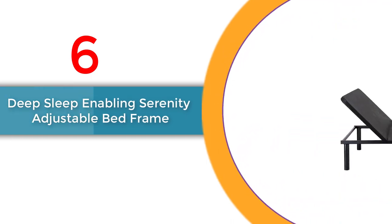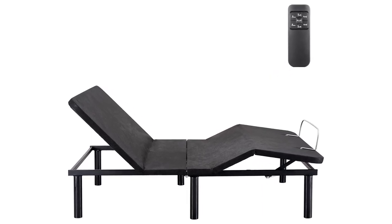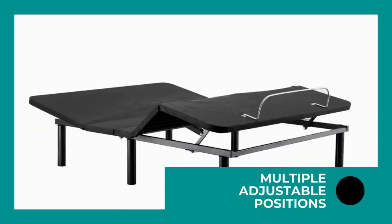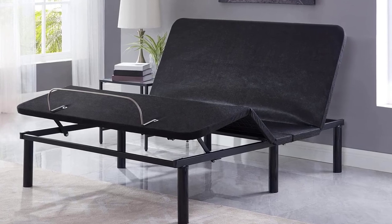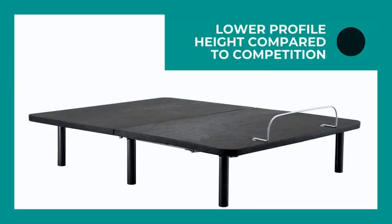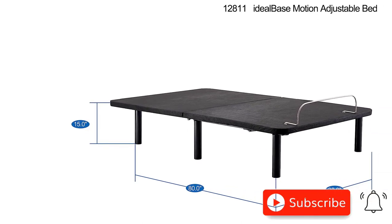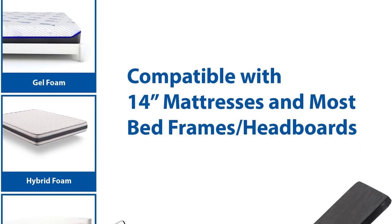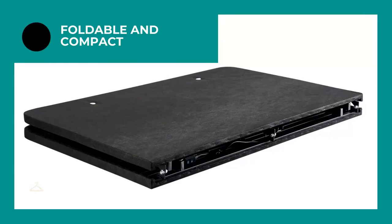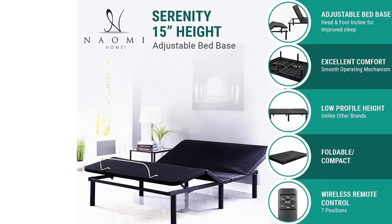Number 6: Deep Sleep Enabling Serenity Adjustable Bed Frame Twin XL. Experience enhanced comfort and support with its ergonomic design, providing targeted relief and customizable positions. Elevate your sleep with head and foot incline options for optimal relaxation. Achieve deep sleep with the zero-gravity position, alleviating snoring and acid reflux. Take control using the wireless remote control, effortlessly adjusting between seven positions. Enjoy a quiet and peaceful sleep with the silent motor system. Setup is quick and easy, requiring no tools or experts.